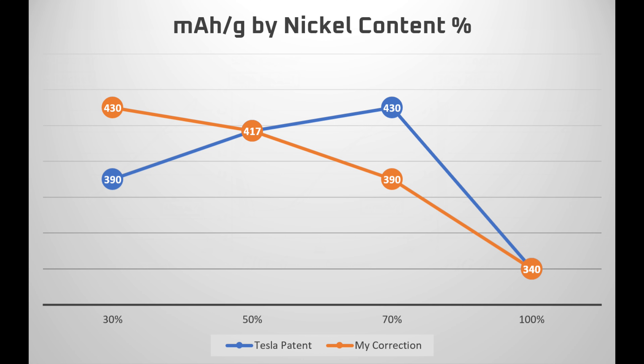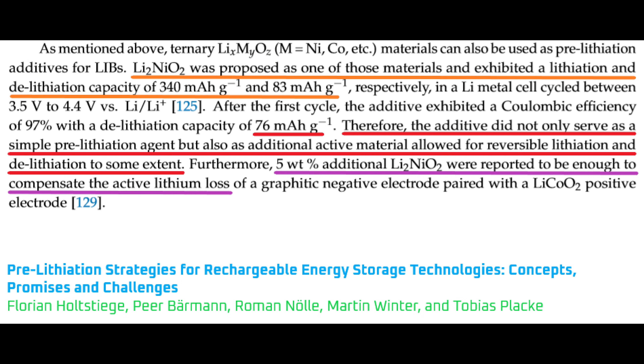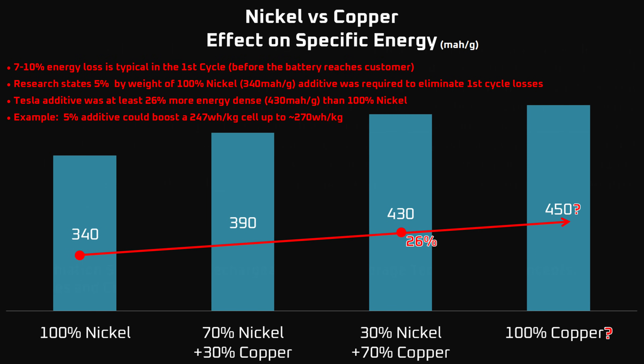I could be wrong — if you have a better idea, let me know in the comments below. I've also reached out to one of the inventors. Tesla's patent didn't advise which of the LNCO mixtures they used in the full cell test, but going back to the pre-lithiation strategies paper, researchers found that 5% was enough to compensate for first cycle losses with a 340 mAh per gram LNO material. If Tesla's high copper LNCO mixture reaches at least 430 mAh per gram, Tesla might be able to completely eliminate first cycle losses with less than 5% of the LNCO material added to their cathodes.